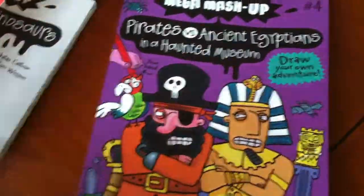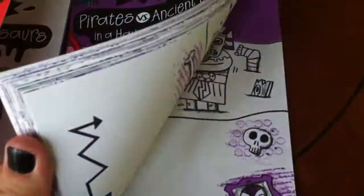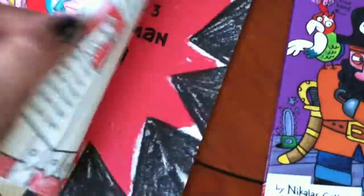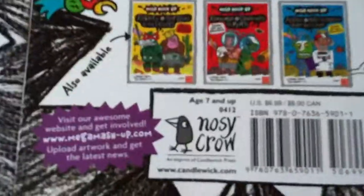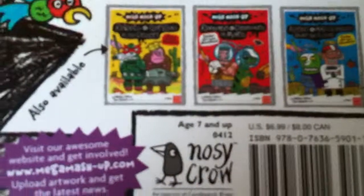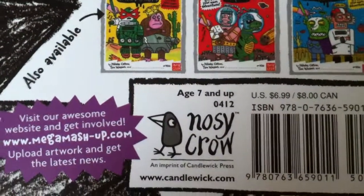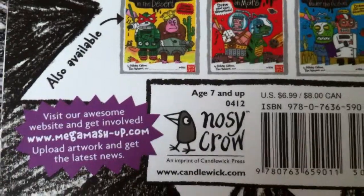They're definitely really neat. Each one is kind of themed — the color theme inside the book is based on the book's cover. These books are published by Noisy Crow, which is a Candlewick Press.